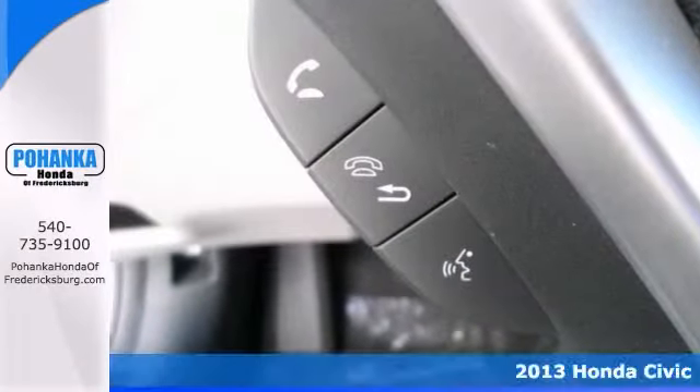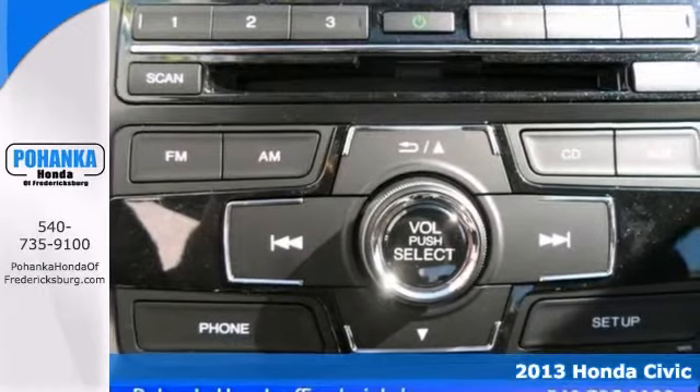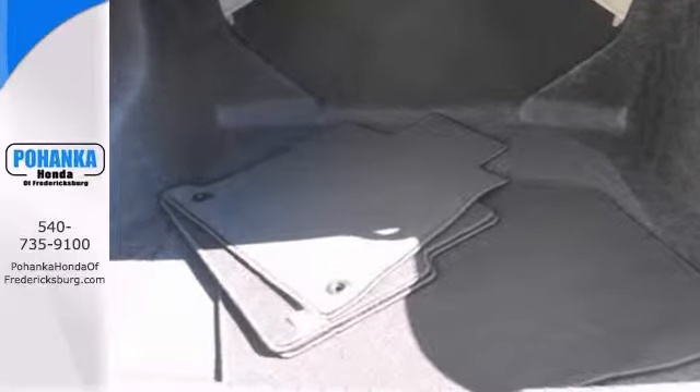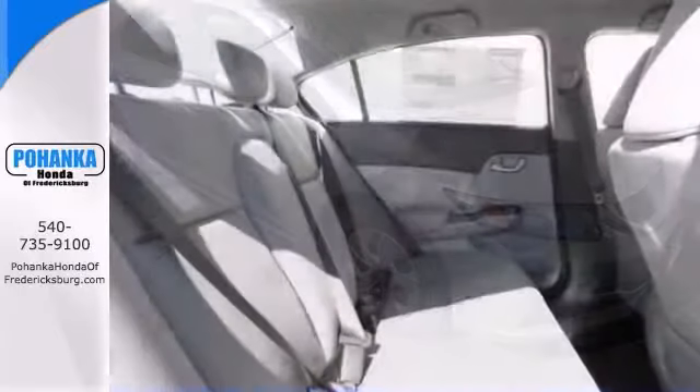Are you looking for a terrific value in a vehicle? Well, with this good-looking 2013 Honda Civic LX, you are going to get it. This outstanding Civic is just waiting to bring the right owner lots of joy and happiness with years of trouble-free use.